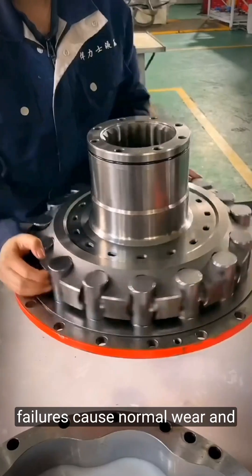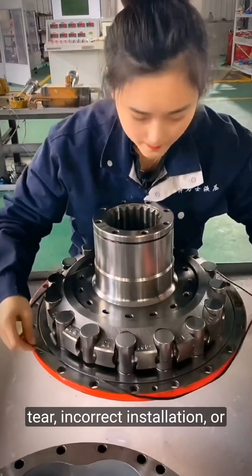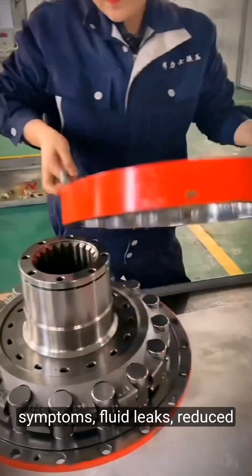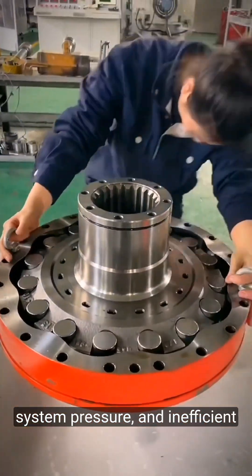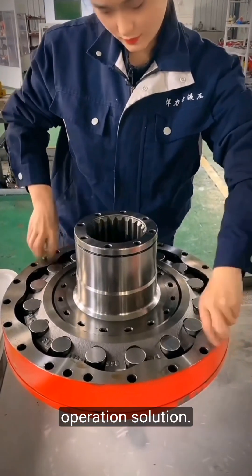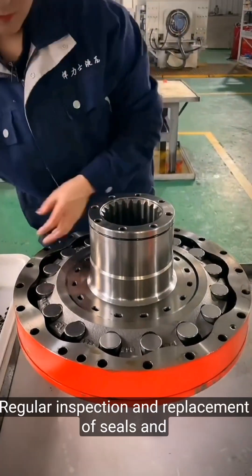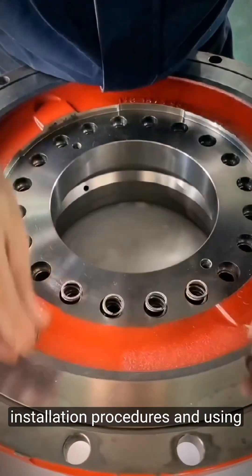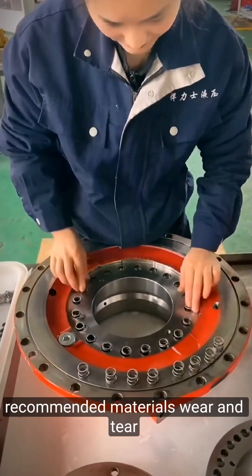Seal and gasket failures. Cause: normal wear and tear, incorrect installation, or use of improper materials. Symptoms: fluid leaks, reduced system pressure, and inefficient operation. Solution: regular inspection and replacement of seals and gaskets, ensuring correct installation procedures, and using recommended materials.